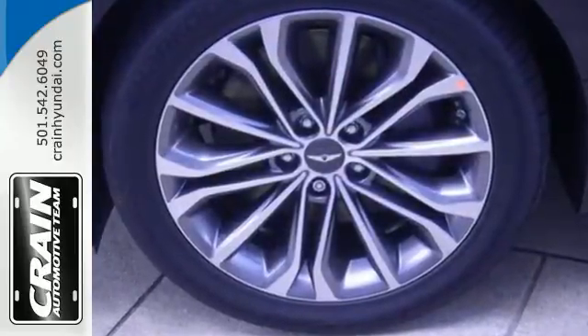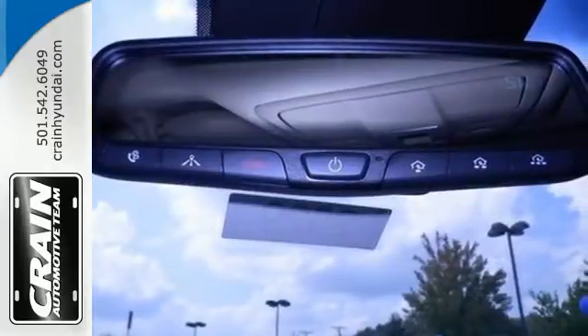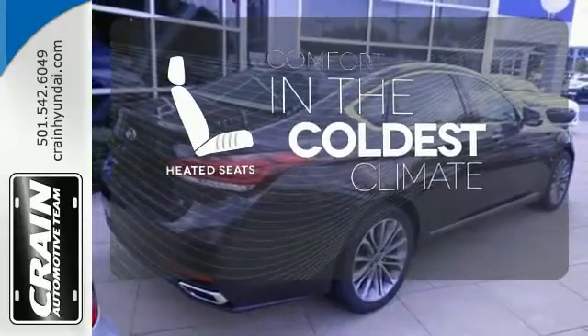Your drive will be comfortable with heated leather seats and dual-zone climate control, and it'll be easy with navigation and Bluetooth hands-free phone system. The heated seats keep you comfortable no matter how cold it is.